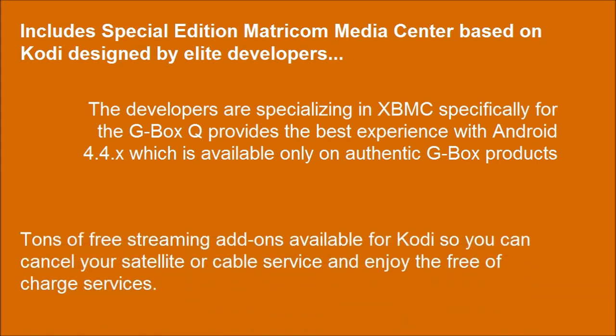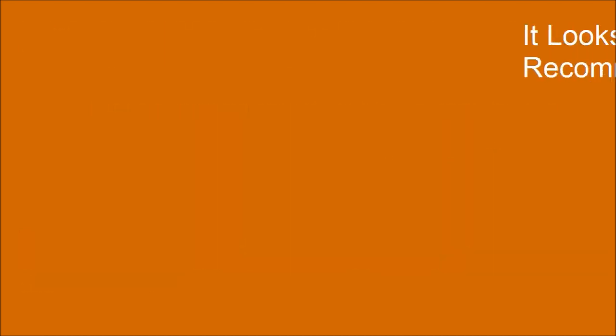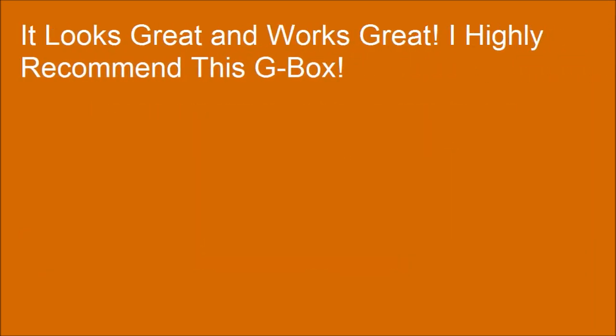Tons of free streaming add-ons available for Kodi, so you can cancel your satellite or cable service and enjoy free-of-charge services. It looks great and works great — I highly recommend this G-Box.